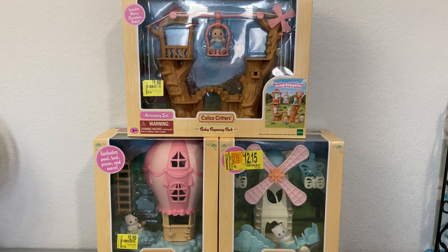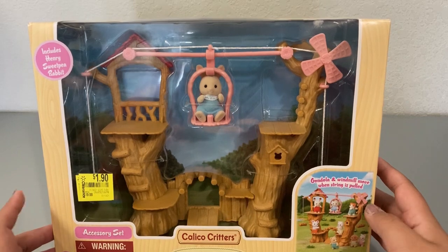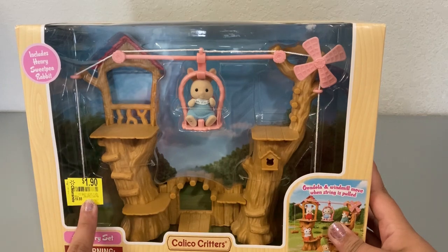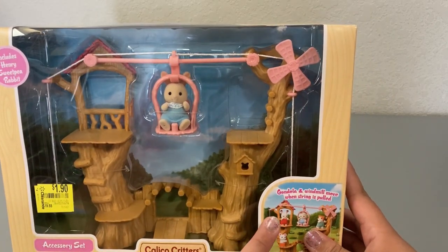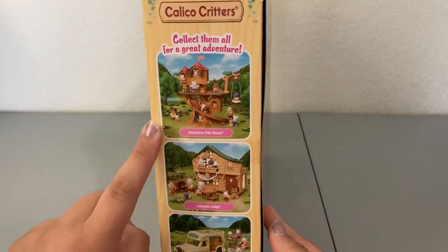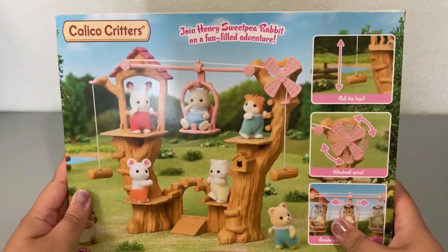I'll unbox them off camera and we'll come back and take a look at each of the pieces up close. First we have the baby ropeway park. Originally I wasn't going to get this one because it's not necessarily part of the baby nursery set, but since it was a baby play set and it was for less than two dollars I picked it up. This one includes Henry Sweet Pea Rabbit, the gondola and windmill move when the string is pulled, and it's considered an accessory set — part of the outdoor set.